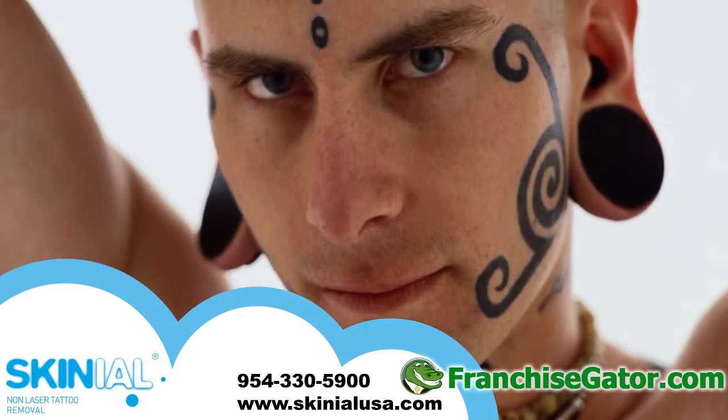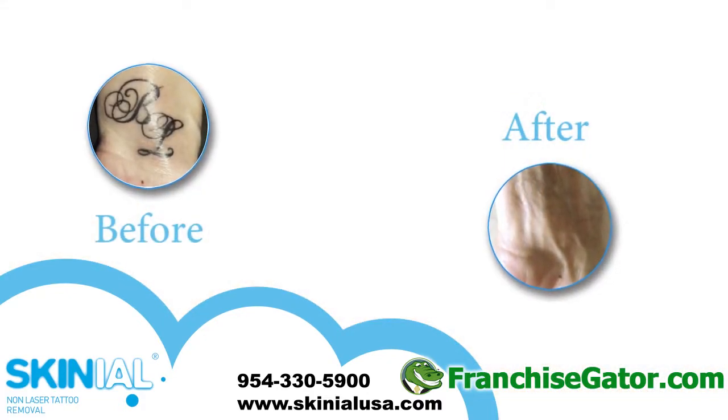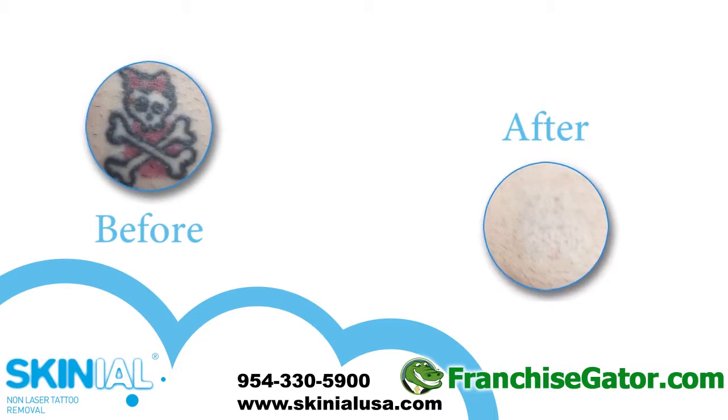Using a micropigmentation device, we apply the removal liquid Skinneal X just below the epidermis. This liquid-based lactic acid, commonly found in foods such as dairy products, penetrates the skin and blends with tattoo ink.